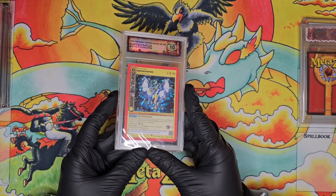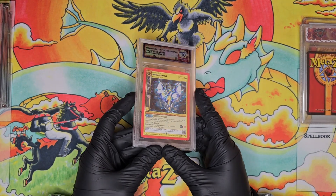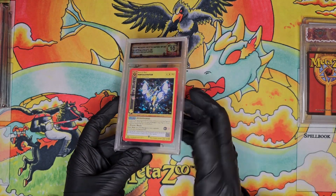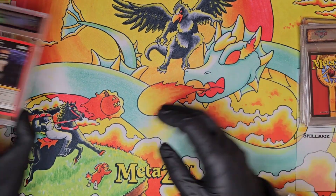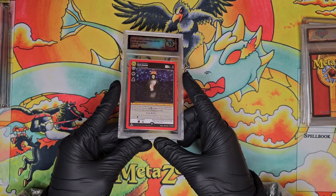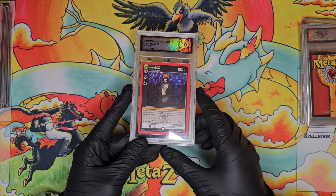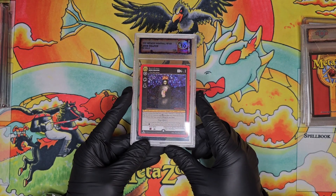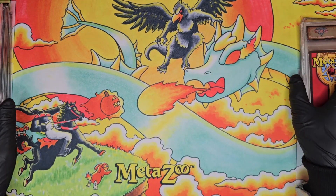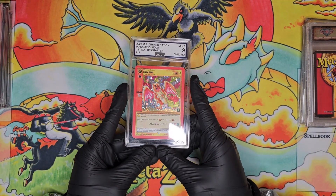We have a kickstarter full hollow Quetzalcoatless in a DGS 10 — a solid card, I think this one might even be worthy of crossgrading to PSA eventually. Then we have a first edition DGS full hollow Grim Reaper — beautiful and somewhat controversial artwork having the Grim Reaper holding what looks to be a baby. I always like Poncho's dark artwork, so it's a nice little pickup.